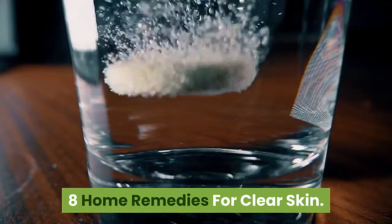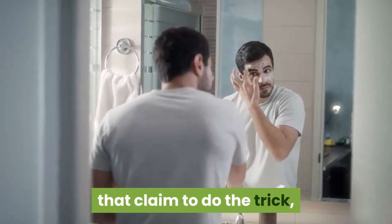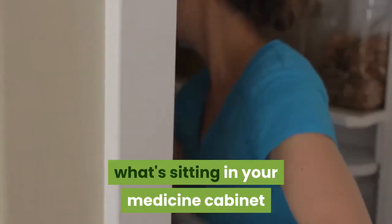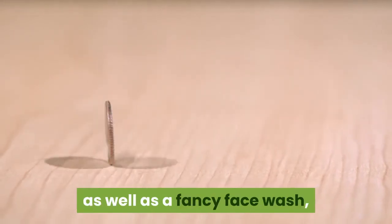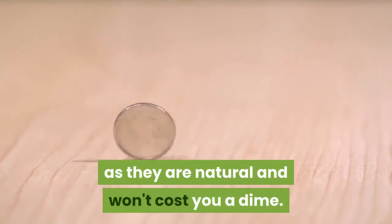8 Home Remedies for Clear Skin. When it comes to good skin, there are tons of face washers and moisturizers that claim to do the trick, but not everyone can spend a pretty fortune on a trove of products. Luckily, you can instead opt for what's sitting in your medicine cabinet or pantry and use home remedies for clear skin.